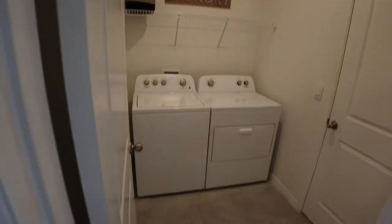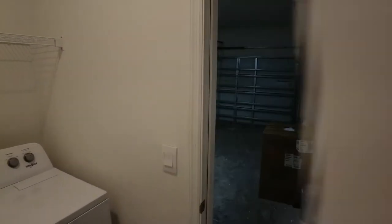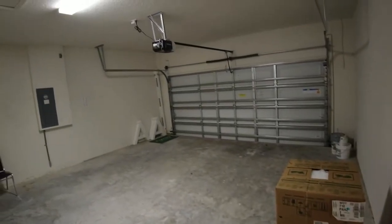And off to the right we have the laundry. And here we have a two-car garage. Alright, let's take a look at the little garage.